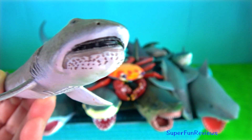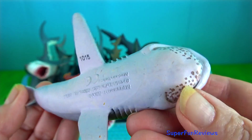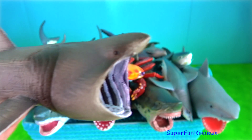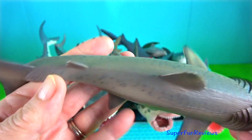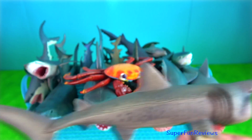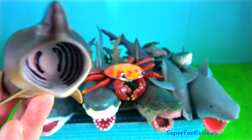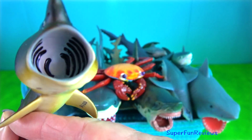Megamouth shark is the smallest of the three extant filter-feeding sharks, alongside the whale shark and basking shark. Basking shark is the second largest living shark and fish after the whale shark, and is also a filter feeder. It has a greatly enlarged mouth and highly developed gill rakers. Its snout is conical.